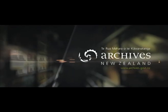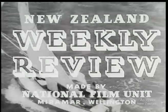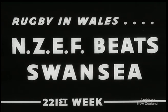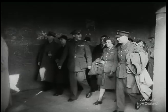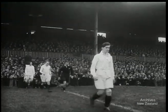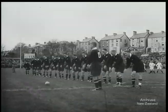We see the NZEF rugby team in action against a Welsh 15. It's a brilliantly fine day and a crowd of 10,000 are here to watch the game. The New Zealanders wear their famous all-black togs. After the Welshmen welcome their visitors with their national song, the Kiwis respond by giving a haka.